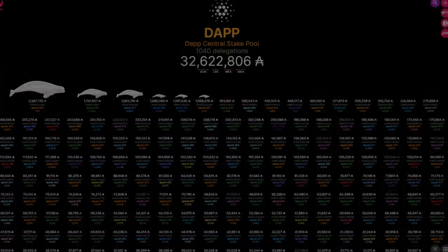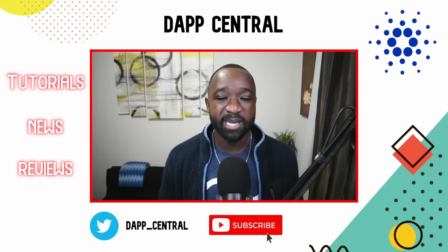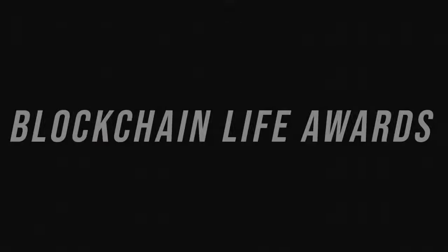Right now, not only will you earn your traditional ADA rewards, you also earn the Matera utility token as well as the Sera utility token, given that the pool is a partner pool for both of those ongoing ISPs. Thank you all for taking the time to watch the content and also to support the stake pool.